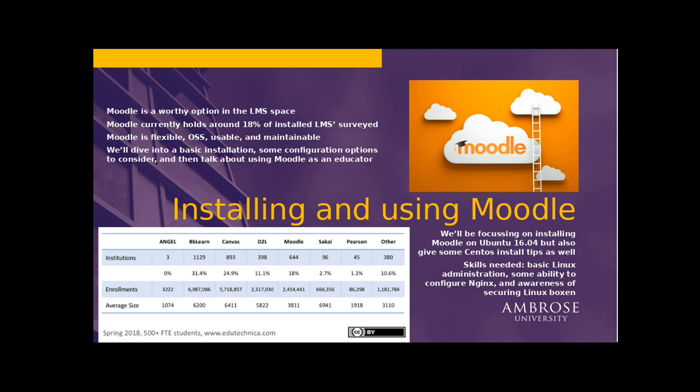We're going to focus on installing Moodle on Ubuntu 16.04. You can do that on CentOS as well, and I'll give you some tips on that. Really, if you can administer a Linux box — if you know how to use apt — you're probably going to get through this just fine. Don't hesitate to ask questions all the way through.